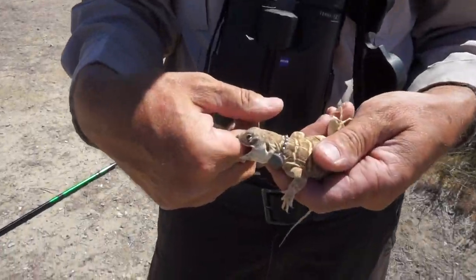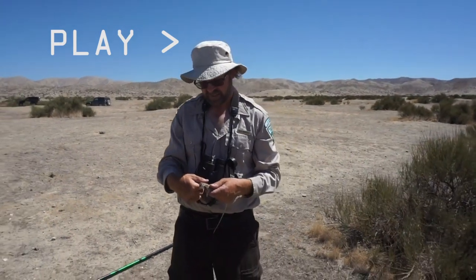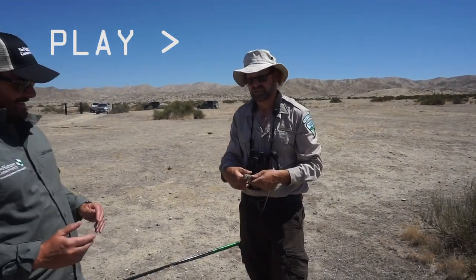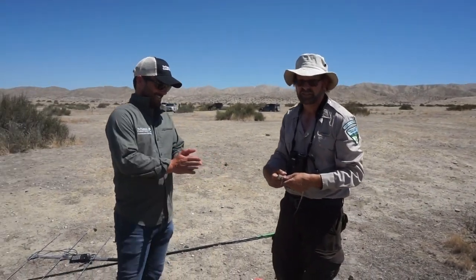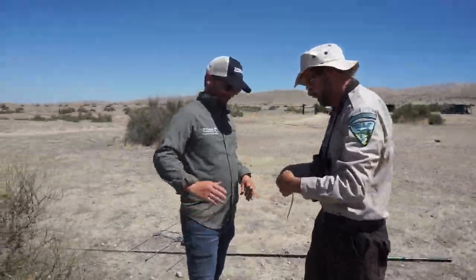I'm handling an endangered blunt-nosed leopard lizard. I'm going to pass off this lizard to Scott Butterfield from the Nature Conservancy. He's never handled a blunt-nosed leopard lizard. He's done more to save leopard lizards than a lot of people. Now he gets to have the joys of...